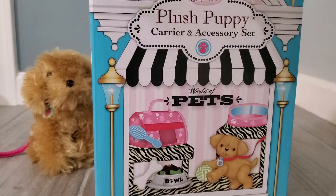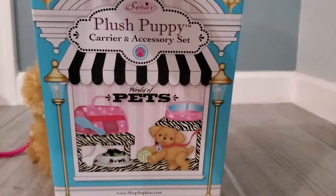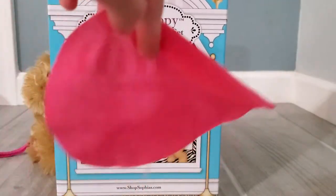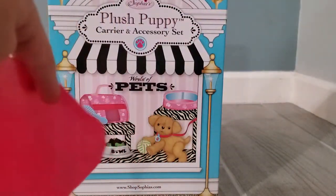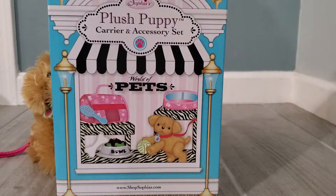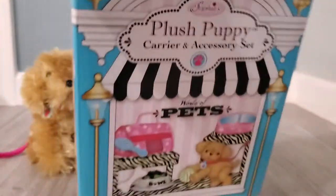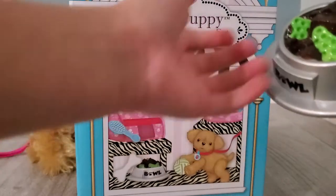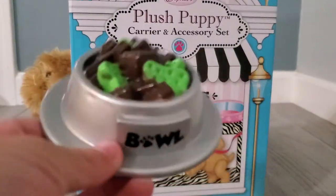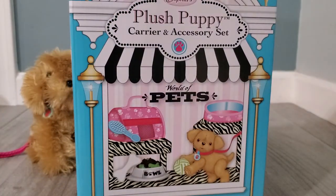Now what else do we have here? I think this is a puppy blanket, but it doesn't show in the picture. Let's put it where the bed is. Now what else? This, I think, is just a favorite food — now that looks good. Let's put that where the bed is.